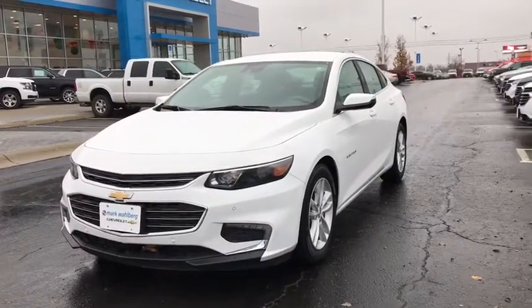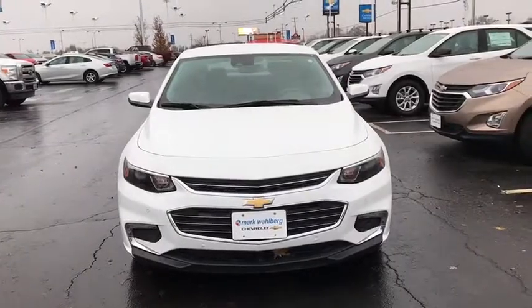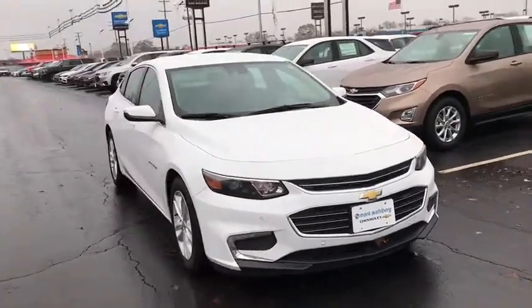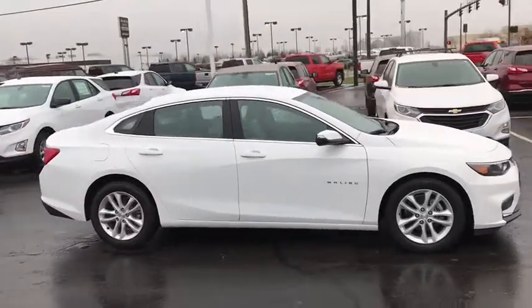The 2018 Chevrolet Malibu — a combination of performance and fuel economy. The Malibu is a great commuting car. This vehicle has less than 4,000 miles. Here are some of this vehicle's great options.